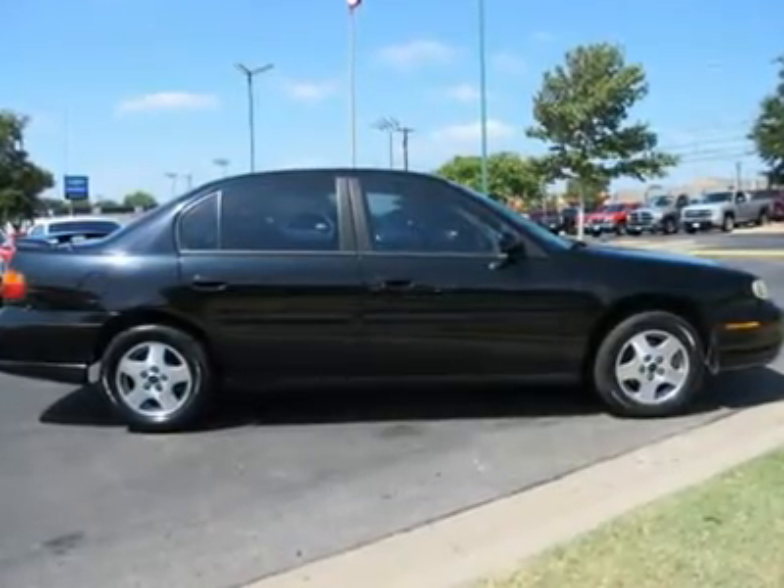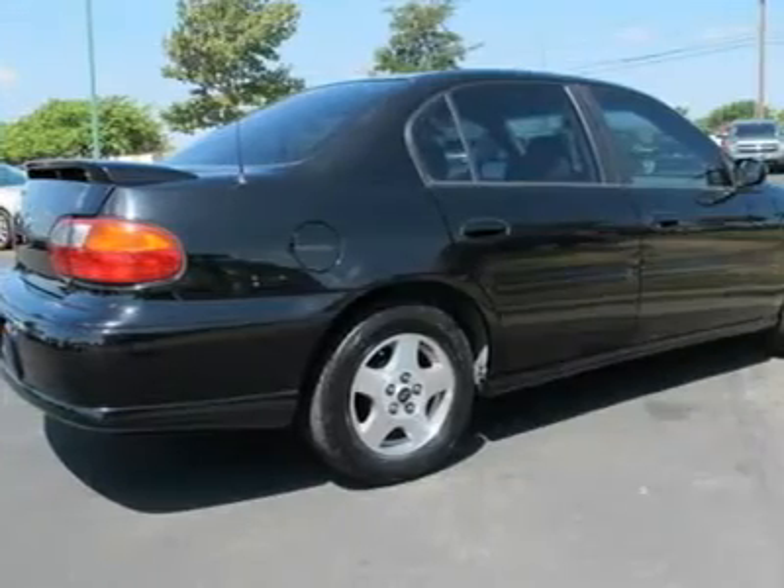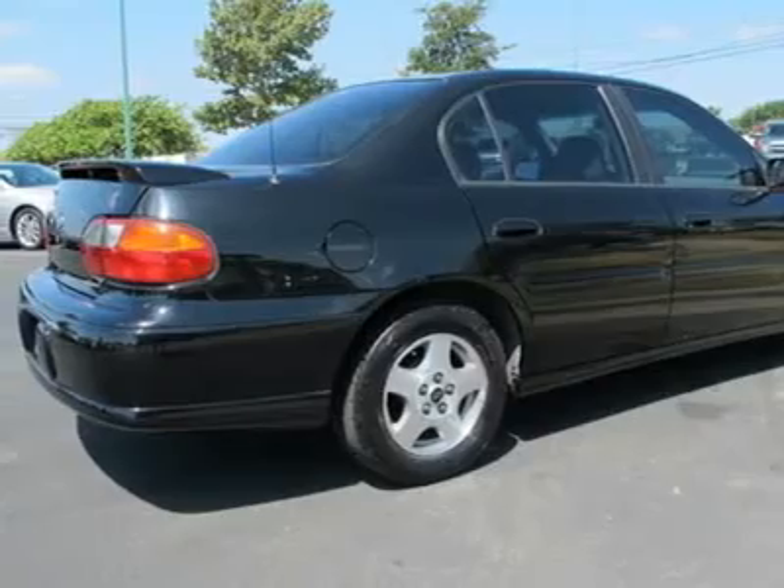AM FM stereo, CD player, power outlet, front reading lamps, driver vanity mirror, passenger vanity mirror, passenger illuminated visor mirror.